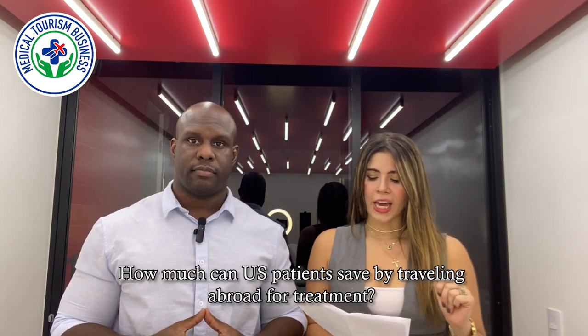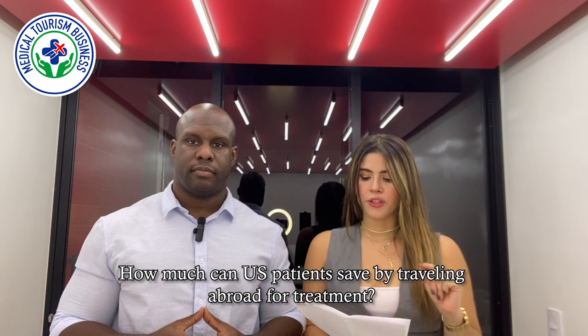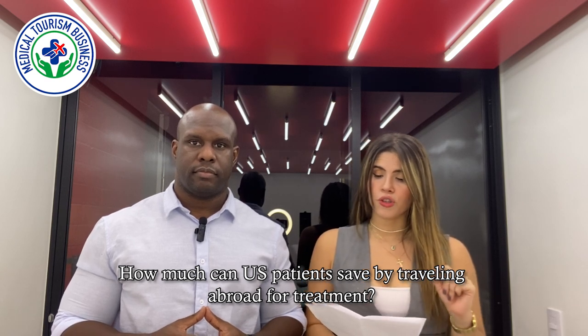How much can U.S. patients save by traveling abroad for treatment? Traveling abroad for medical treatment can result in very substantial cost savings. I've seen patients save anywhere from 40 percent to 80 percent, and that includes travel and accommodation. So they can really save a tremendous amount of money.